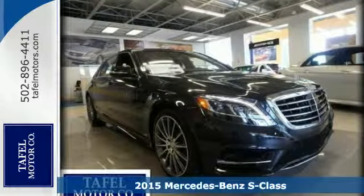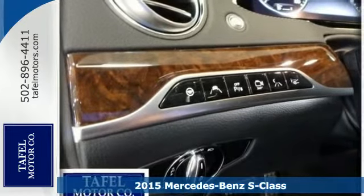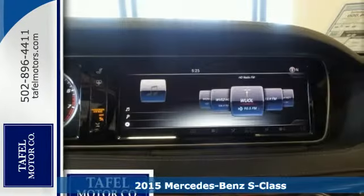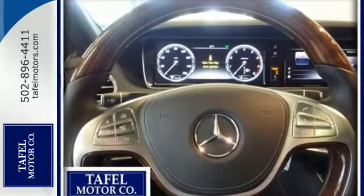It's a 2015 Mercedes-Benz S-Class. This S550 is powered by a 4.7-liter bi-turbo V8 engine mated to a 7-speed automatic transmission with shift paddles.